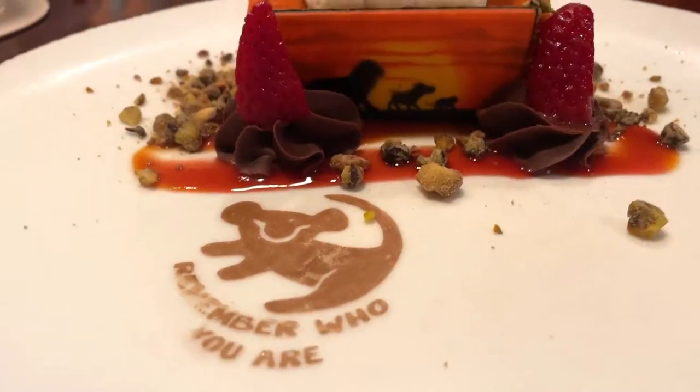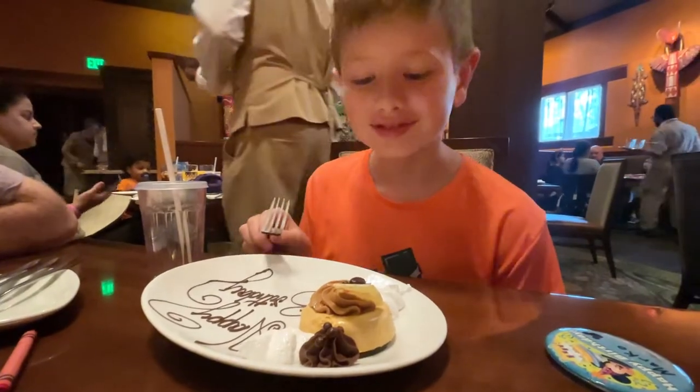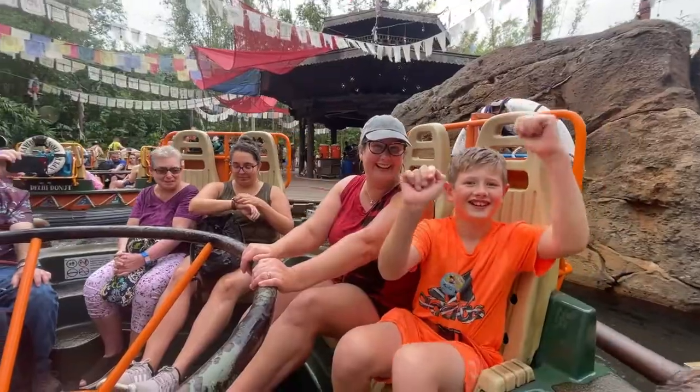Hey friends, welcome to the Travel Bug. We are dining in the middle of the magic at one of Disney's signature upscale dining experiences and we're bringing along the kids.